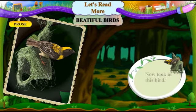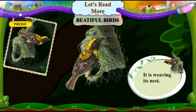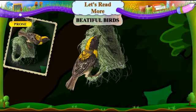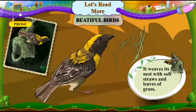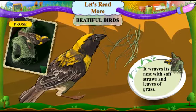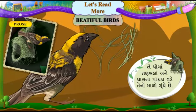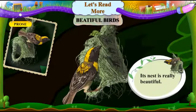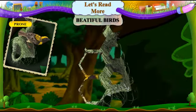Now look at this bird. Havye aap akshi ne juo. What is it doing? Tee shun kari rajo chhe. It is weaving its nest. Tee teno maalow guthi rajo chhe. It is a weaver bird. Tee sugri chhe. It weaves its nest with soft straws and leaves of grass. Tee poccha tana khla ane ghas na paanadha vade teno maalow guthe chhe. Its nest is really beautiful. Teno maalow kharekhar sundar hoi chhe.